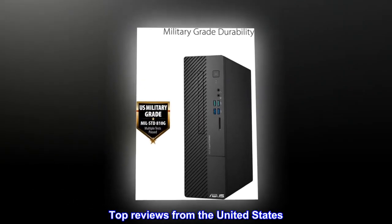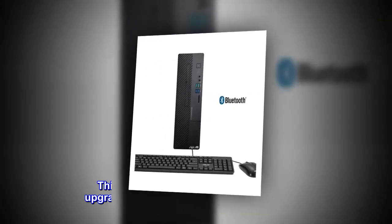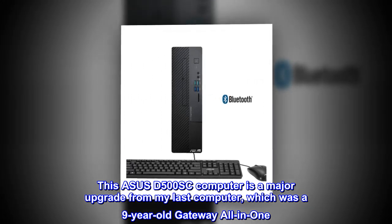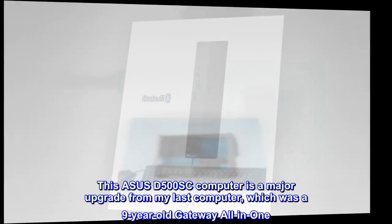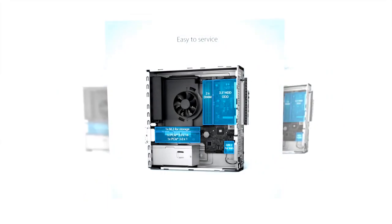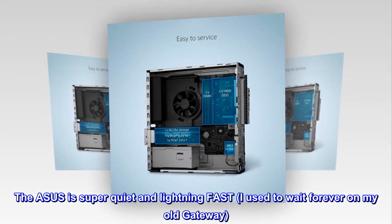Top Reviews from the United States. Excellent Computer — Major Upgrade from my last one. This Asus D500SC computer is a major upgrade from my last computer, which was a 9-year-old Gateway all-in-one. The Asus is super quiet and lightning fast; I used to wait forever on my old Gateway.